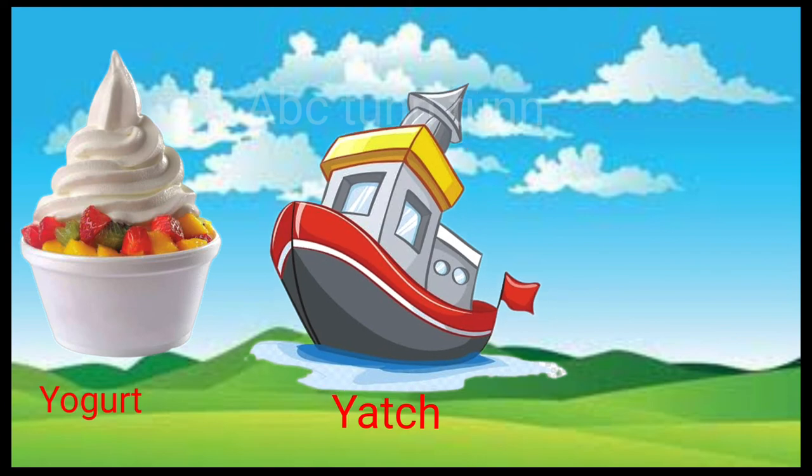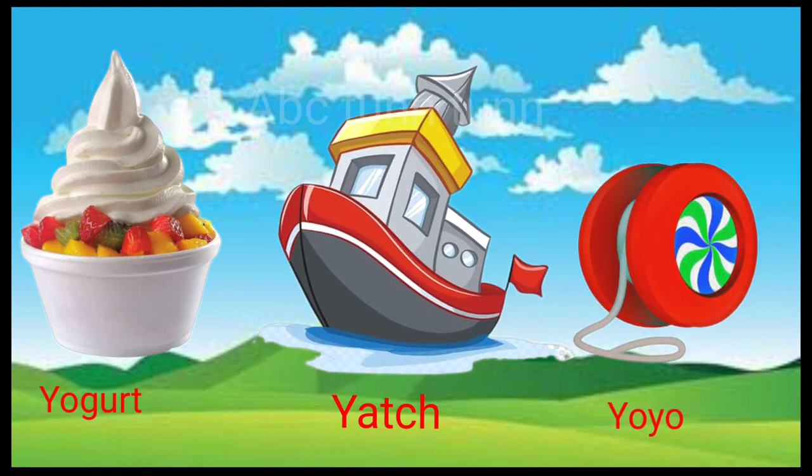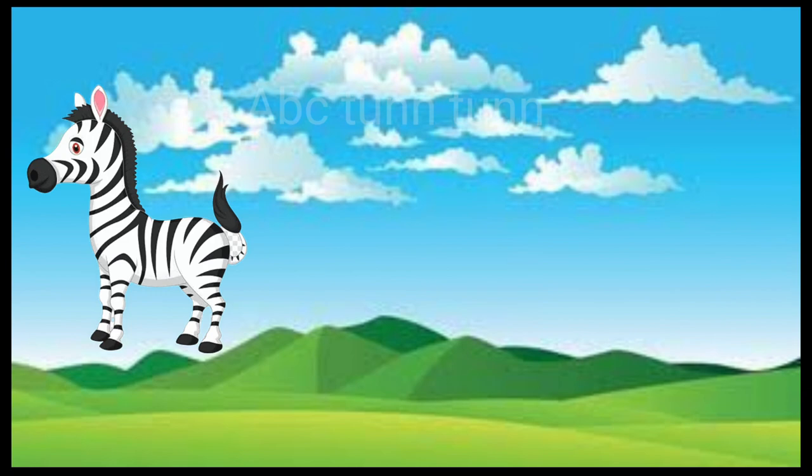Y is for yogurt. Y is for yacht. Y is for yo-yo. Ya, ya, ya.